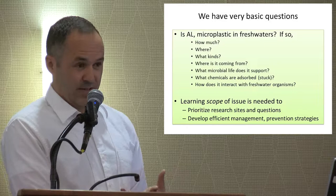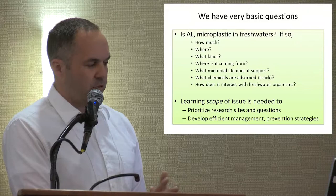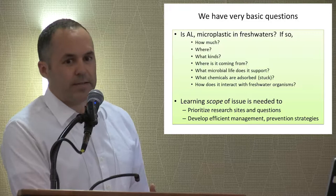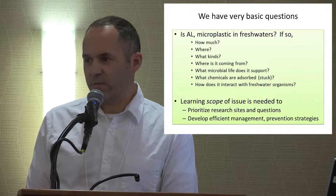We're doing this work, but we have very elementary, basic questions. We want to know: is anthropogenic litter, microplastic, in freshwater? Well, yes, it's there. But we want to know how much, where in these habitats it can be found, what kinds, where it's coming from, microbial interactions, organismal interactions, and chemical interactions. We really need to do this first because it allows us to prioritize research sites and questions, and will position us best to develop the most efficient management and policy recommendations.